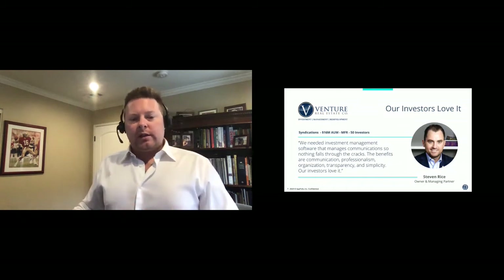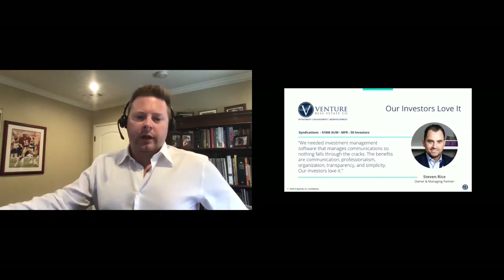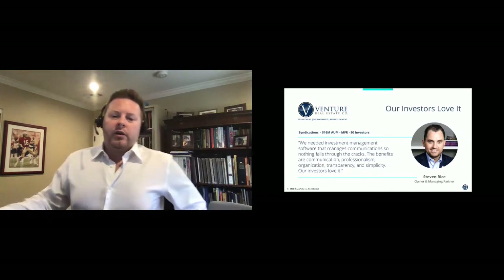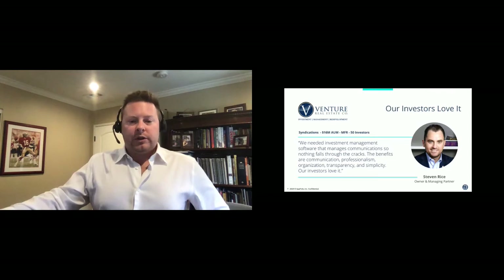Here's a case study. We have clients of all types using our platform, including small and large syndicators, JV deals, funds, and REITs. Here's an example of a small multifamily syndicator who's using our portal to increase professionalism and transparency. Steve's investors love the simple yet rich experience.